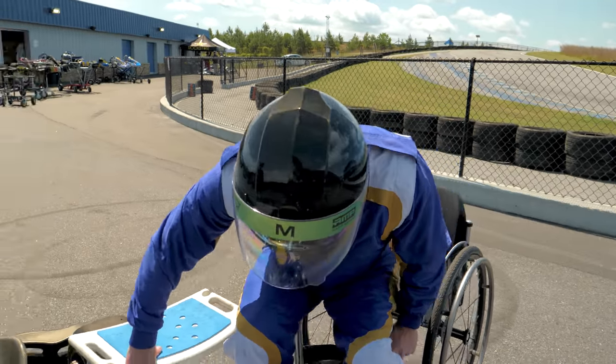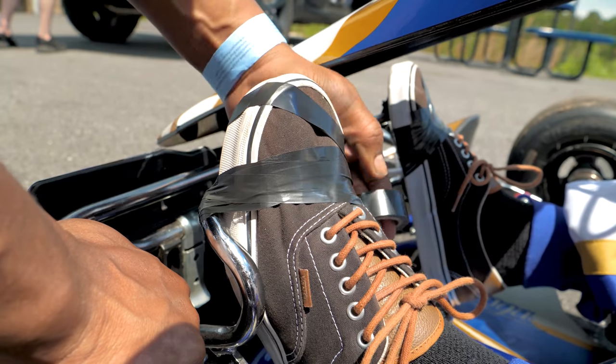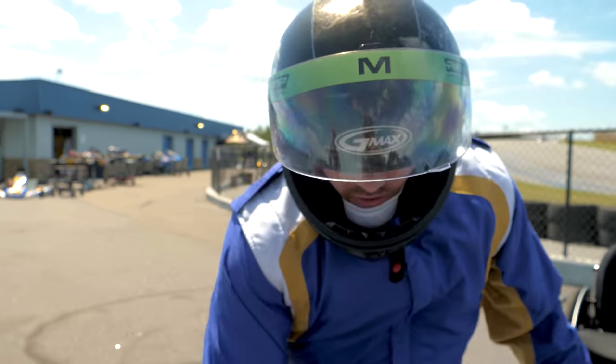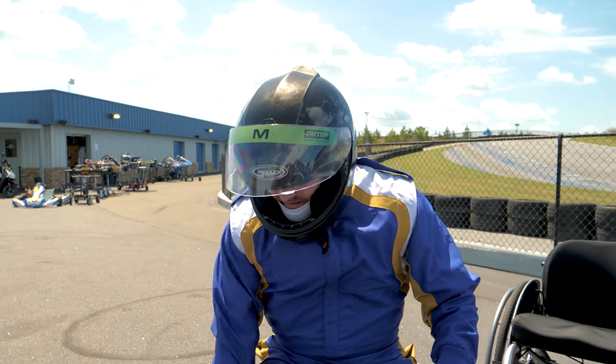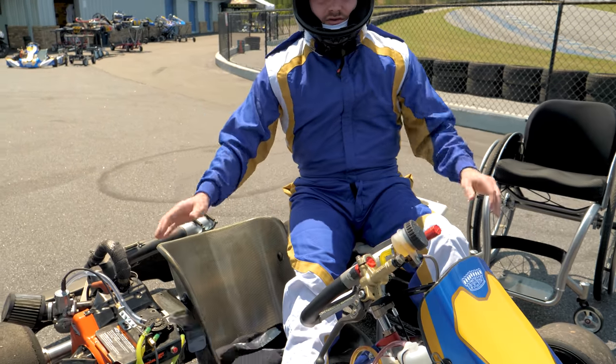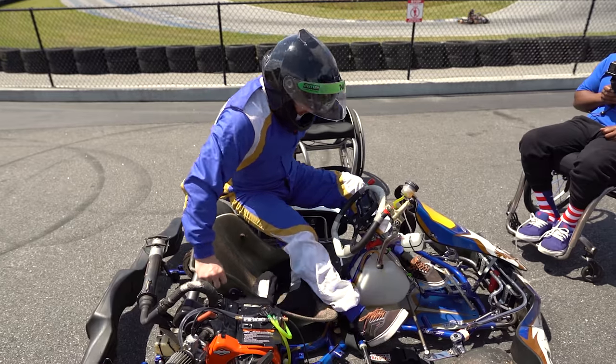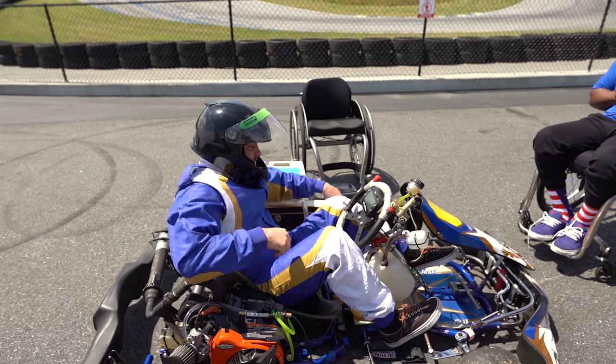I'm about to transfer into the kart right now. They're going to electrical tape my feet down and squeeze my legs together. We've got a little cushion here. Skin integrity is always something very important — you do not want a skin sore in any way, shape, or form because it takes about ten times longer to heal. So we're just going to go ahead and pop our way in there.